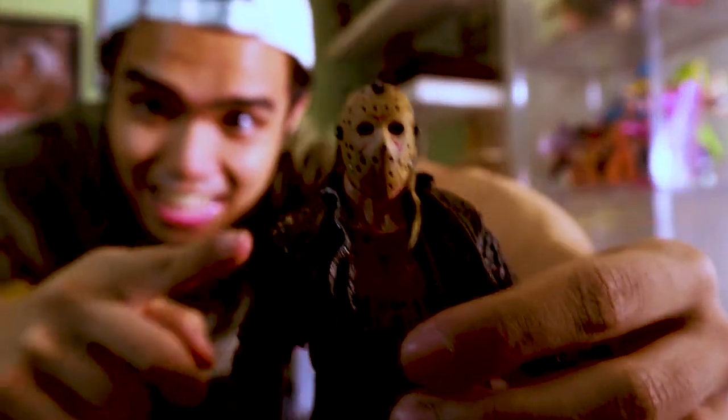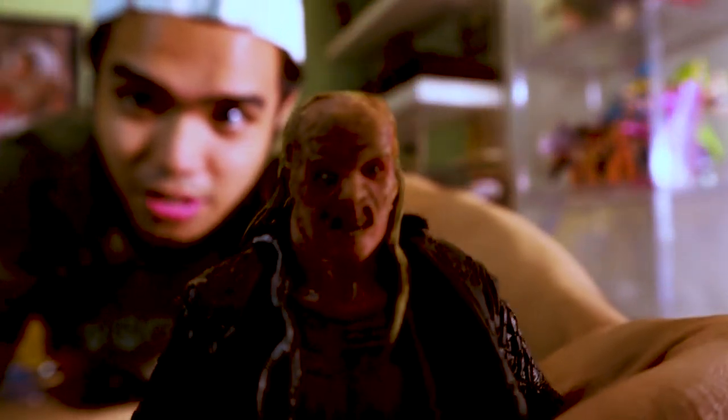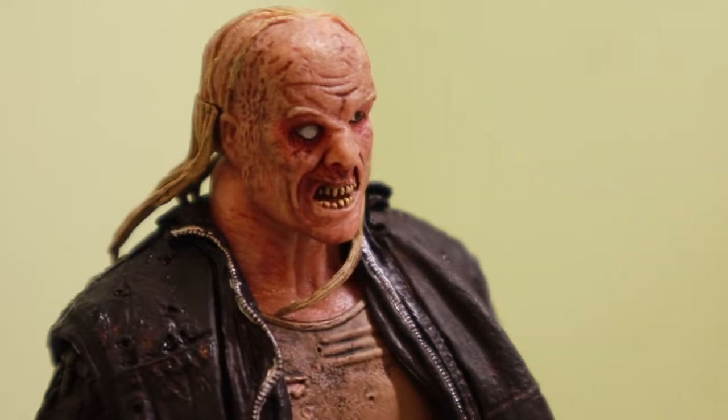One of my favorite parts of a Jason unboxing is the unmasking. So let's see — only a face a mother could love. Look at that. Aren't you a beautiful hillbilly? Next we have the Freddy vs. Jason Jason.